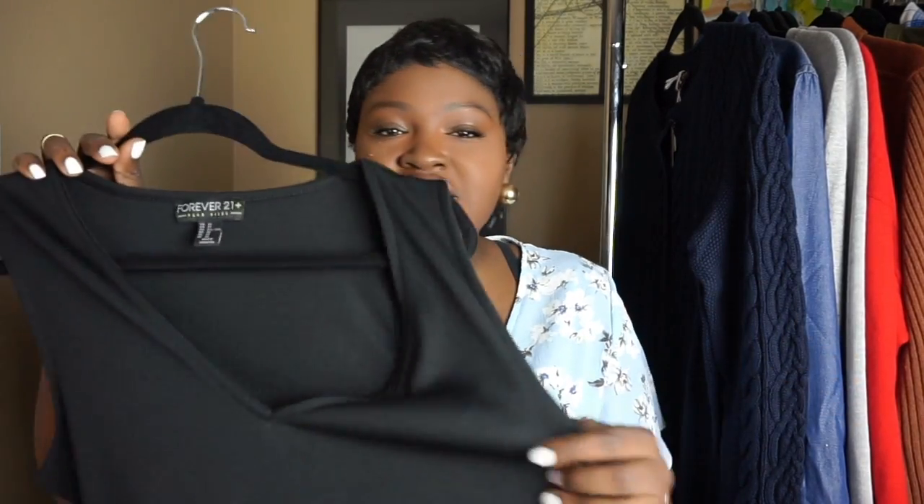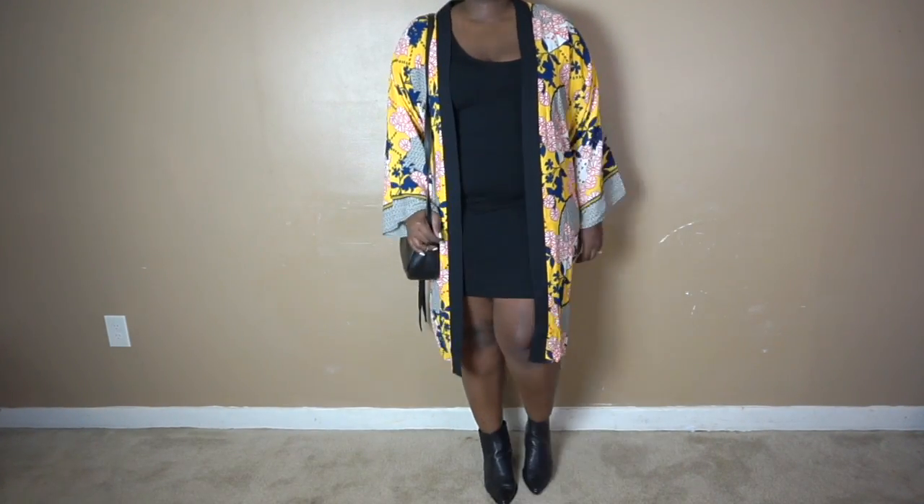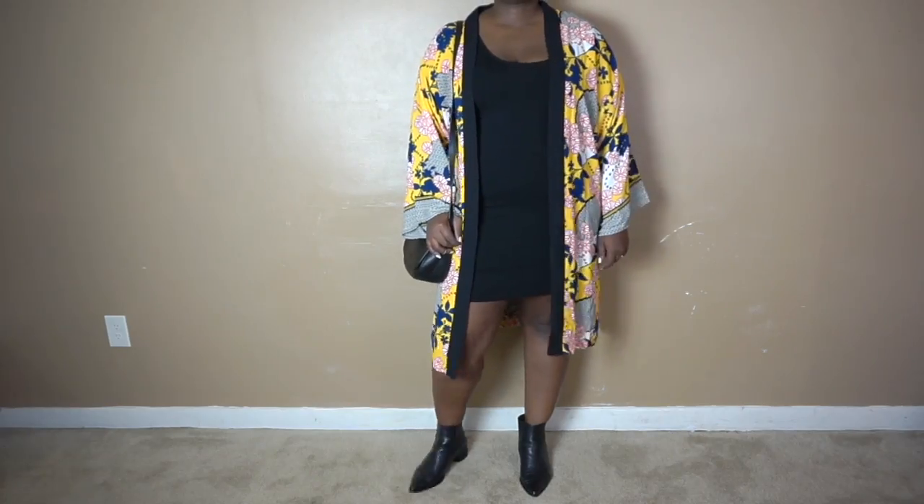A black dress like this is an absolute must-have for your wardrobe — especially for my ladies who are dating. Simple date dress: throw a choker with it, a blazer if you want to be more conservative, or some high-heeled sandals. So many outfits can be made out of this one little black dress, so get you one.